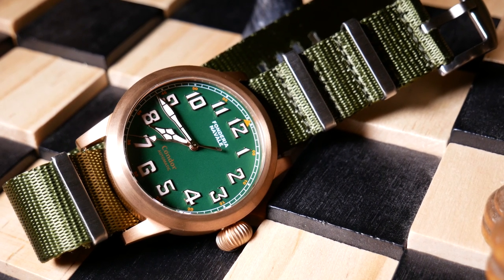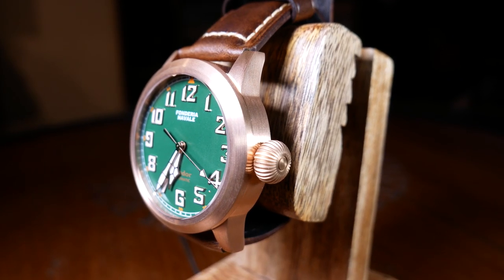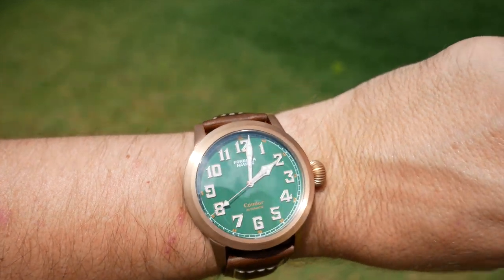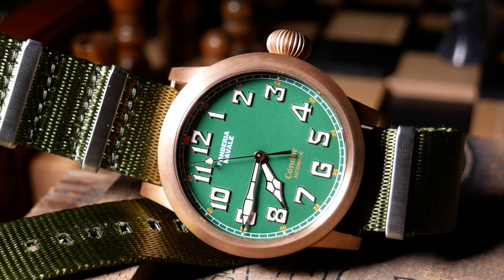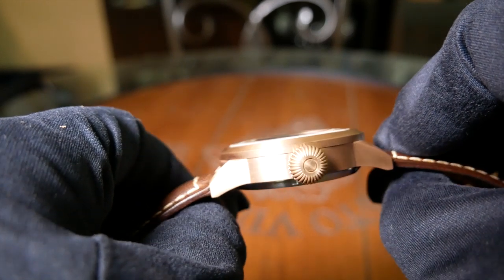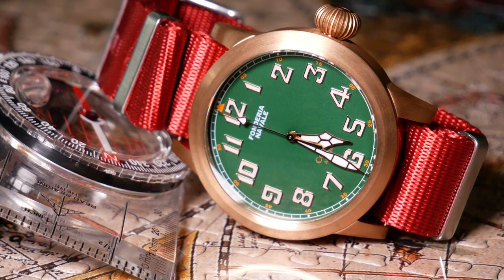The crown does look great though — it's made from the same bronze and is a large but very nicely finished onion-shaped crown. While it may be a little overkill in practicality while wearing it, it makes it extremely easy to screw in and out, and it just looks great on that case. There is, however, one giant problem with that crown, but I'll save that until the end. As for the crystal, there's not much to say — it's a single domed sapphire with anti-reflective coating, and it just looks great and is very clear.